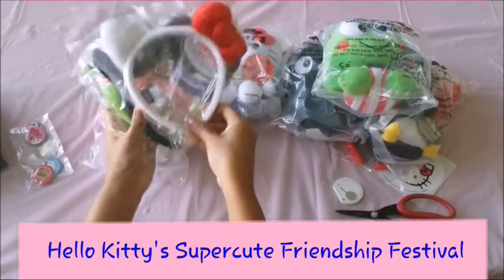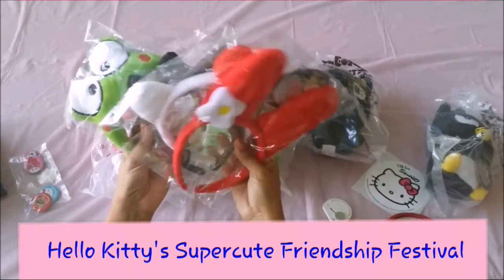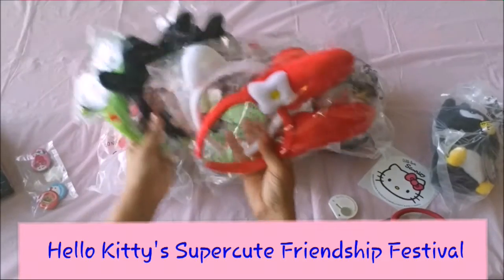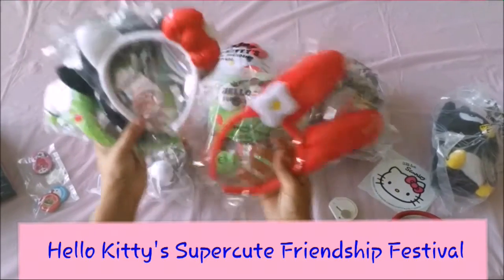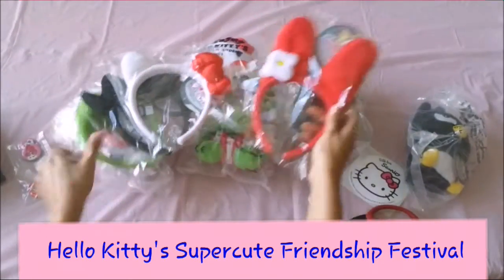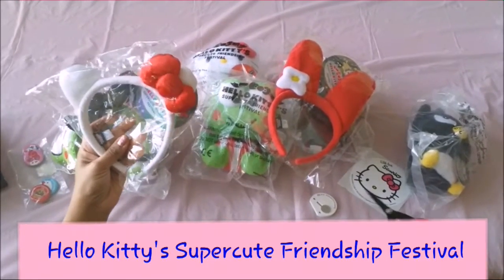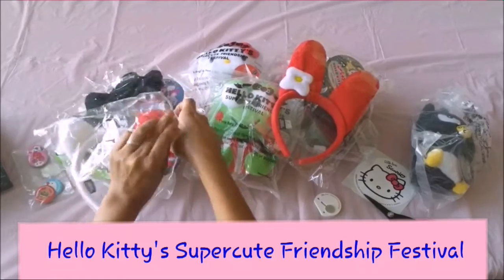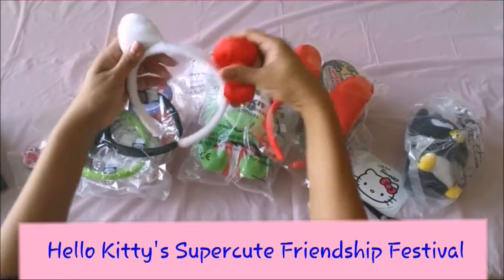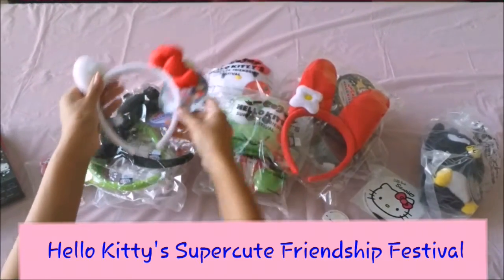There's just so much here, I'm really overwhelmed! Let's open a few of these things up. It looks like we've got four headbands: a Keroppi headband, a Badtz-Maru headband, a Hello Kitty headband, and a My Melody one. These are just so awesome. I really have to open the Hello Kitty one and see what it's like.